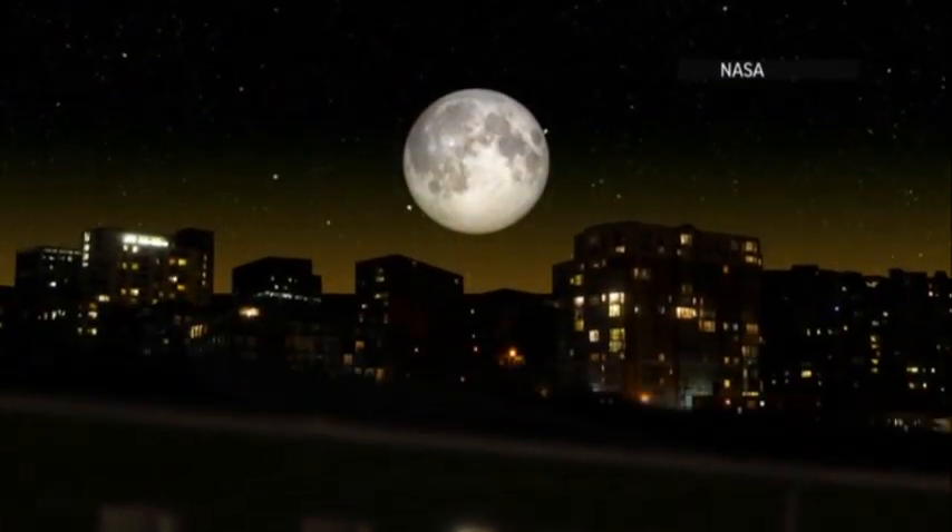The actual moment of the supermoon — the moment when it's closest and the most full — is about 7:30 a.m. on Sunday morning. That's actually after the moon has set for most of us.